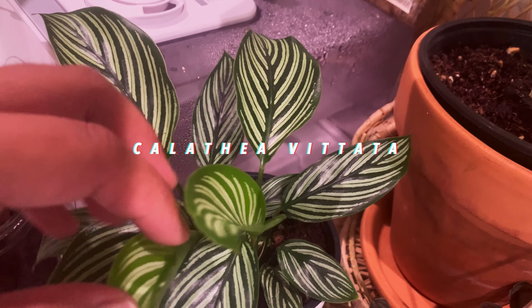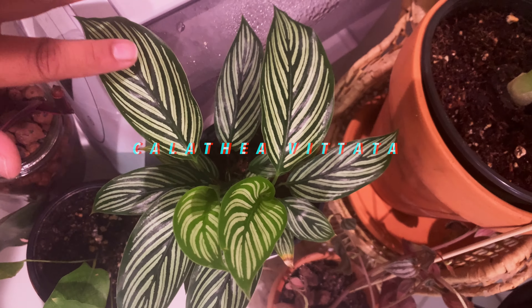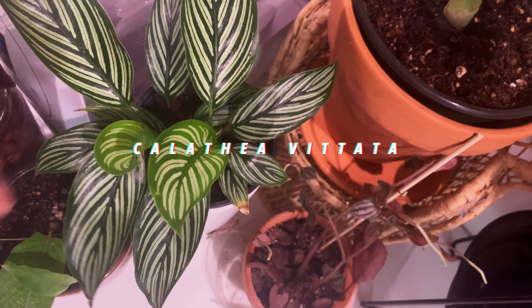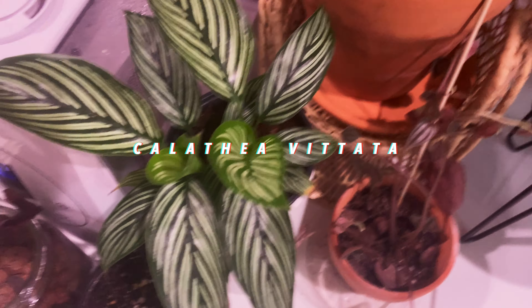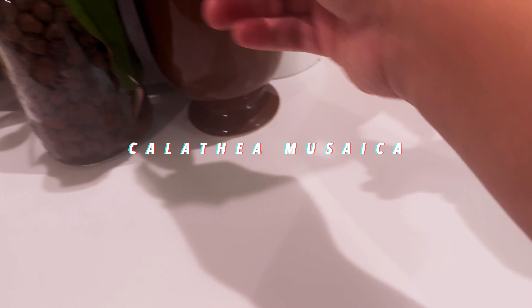Calathea! This is my Calathea vitata — I don't know how to say it. I love stripes, I love pretty plants — who doesn't? I got this from Gabriela Plants and they ship really well, I recommend them. Now this is my Calathea musaica — I gave the mother plant away during my ugly plant swap with some of my plant community friends in LA.